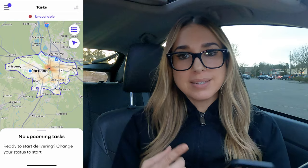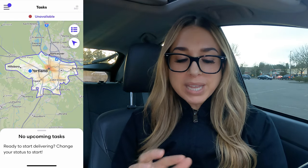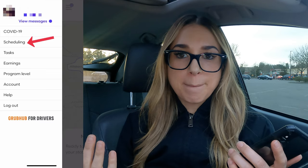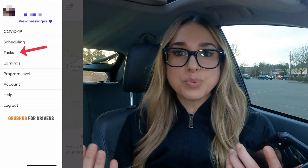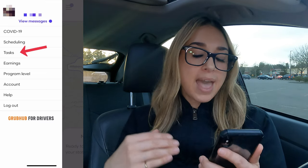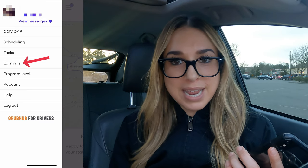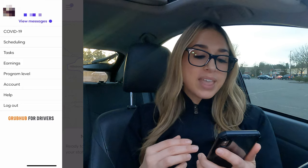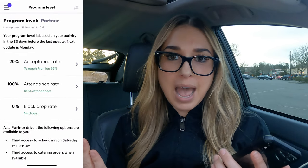So I have my app open. We're going to go into the top left-hand corner where the three lines are. That's going to open up a menu. There's scheduling, which I will come back to — that's where you can pick up your schedules. There's tasks, where you can toggle Grubhub on or off. And then there's earnings, where you can see your daily, weekly, and prior weekly earnings. And then there's program level — I'll go ahead and tap into that.